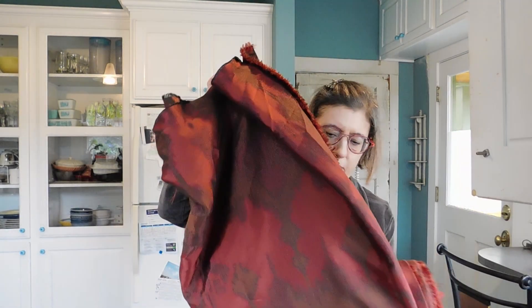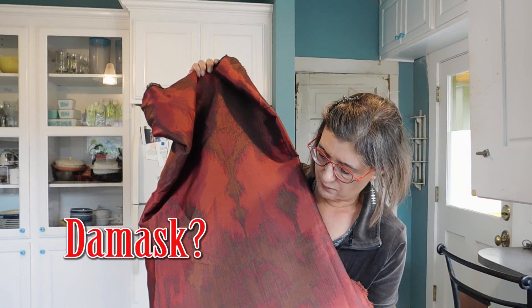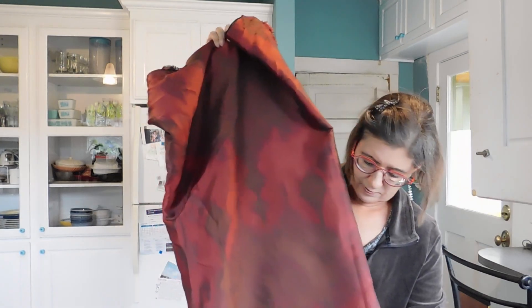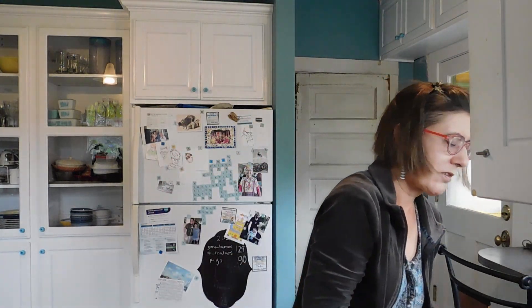Then we have a huge piece of fabric. This is — oh, I forget what they call this weaving; I'll try to remember and write it in. You can see it's got to be hand-woven, I think. The colors are just beautiful. Could it be silk? It might be silk — it's awfully soft. Isn't that pretty? So shiny. There is just a huge amount here.